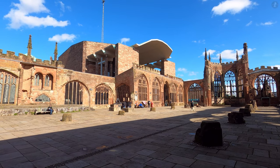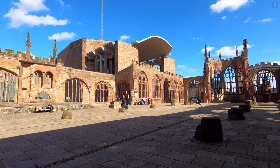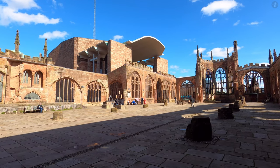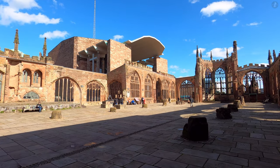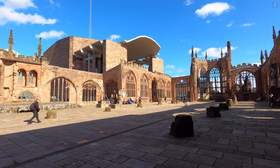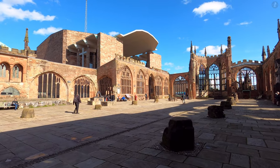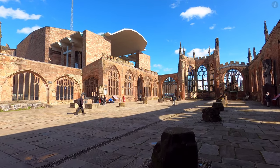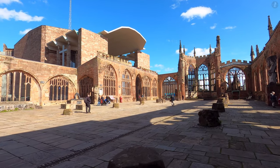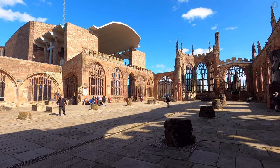Welcome to Coventry, the second largest city in the West Midlands, and the rather underrated home of one of the most diverse ranges of architecture and landmarks you'll find in Britain. With a history that includes everything from the legend of Lady Godiva to immense industrial prowess and a groundbreaking post-war rebuild, we'll dive into the story of Coventry as we walk around the heart of the city on this gorgeous sunny day.